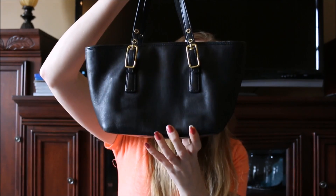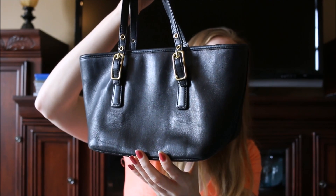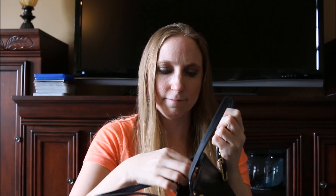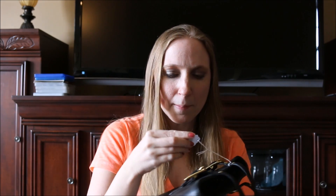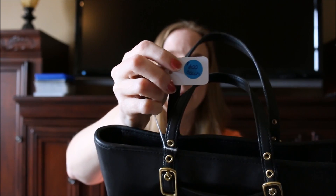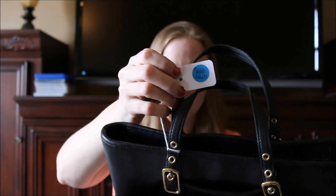My mom got this Coach bag for me. This one is vintage — it's just a small vintage Coach bag. My mom paid six dollars for this and she got it at the same sale where I got the Fossil wallet.